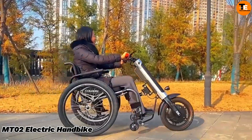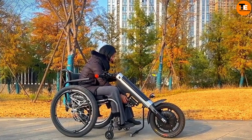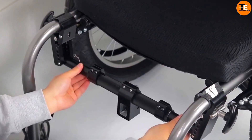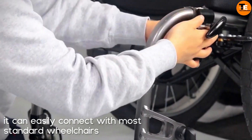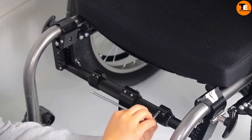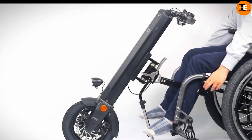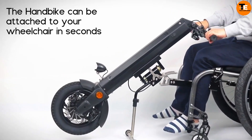The MT-02 electric handbike is designed to make movement easier for wheelchair users by quickly and easily attaching to most manual wheelchairs. It features an intelligent controller with cruise control and a reverse function, a powerful 350W brushless hub motor, and a foldable handlebar for easy storage and transport. The handbike also includes an adjustable foot support for customized comfort and an LCD display that shows speed, battery condition, distance, and more.